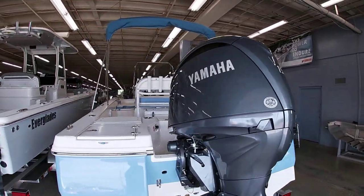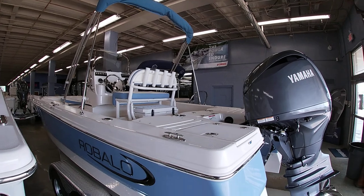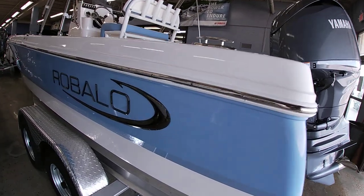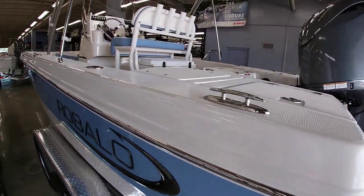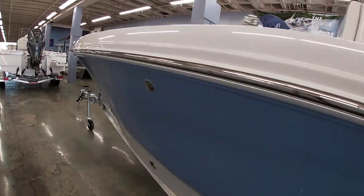This one is equipped with the bimini top, so for those hot days it'll definitely help you out and give you some shade. You can see Caballo's black chrome logo here — a nice touch on this steel blue color. Let's look around the outside of the boat and then we'll jump inside and show you some of the interior features.